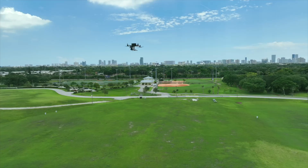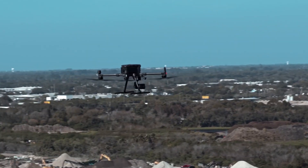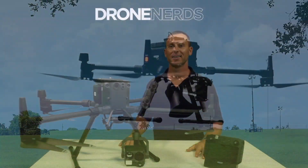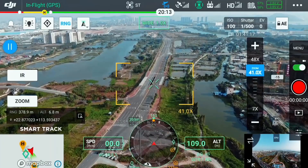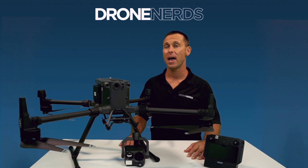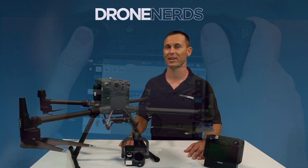The DJI Matrice 300 can fly in wind up to 33 miles per hour and has a max speed of 50 miles per hour. It can fly up to nine miles away — bearing in mind the U.S. regulation is three miles. It has an FPV camera of 960p at 30 frames per second with a 145-degree field of view for live mission recording and analysis.